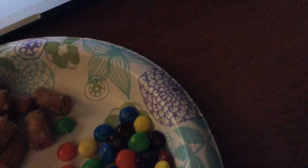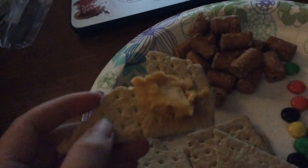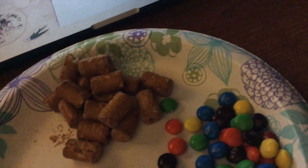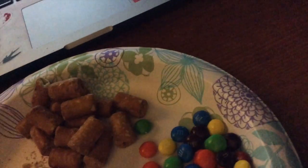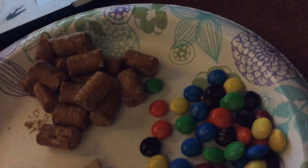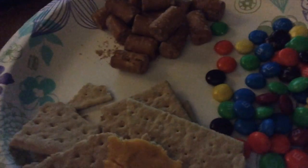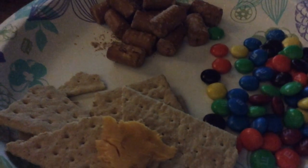Yet another one tastes fresh. And these are the M&M's. This is the Vegetable Cracker with the Jalapeño Cheese Spread. Overall, not too bad. The Cheese Jalapeño Spread is a little bit spicy though.